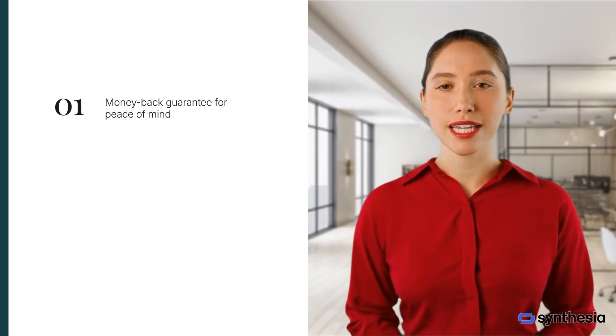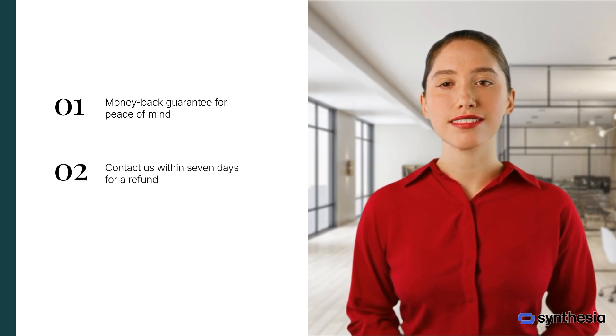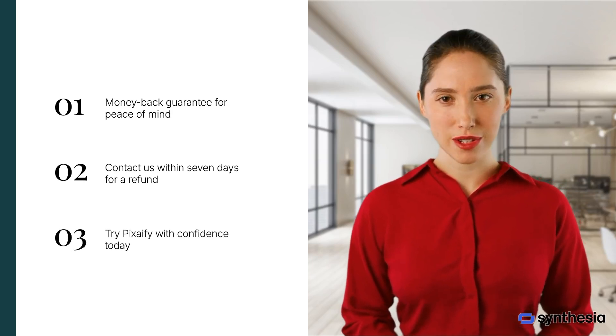We offer a money-back guarantee for your peace of mind. If you're not completely satisfied, contact us within 7 days for a full refund. Try Pixify with confidence and elevate your professional image today.